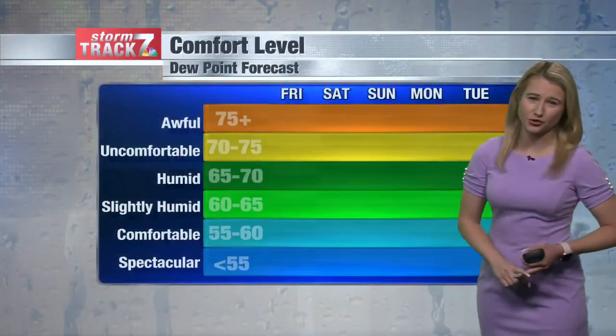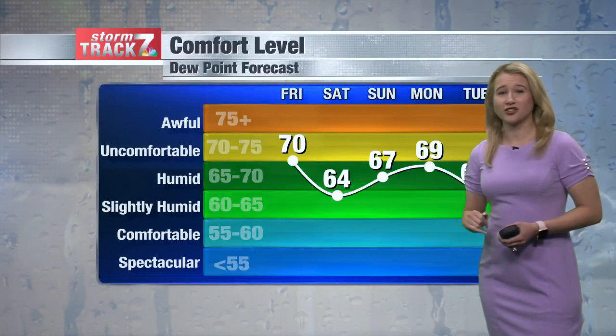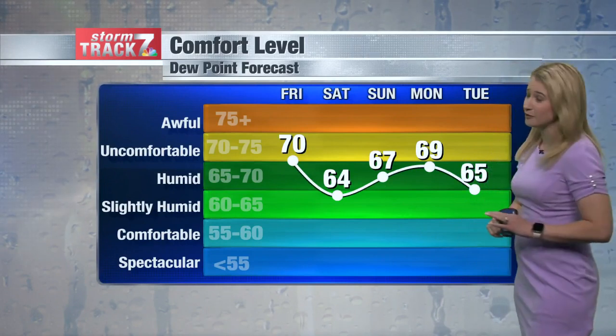Once this rain clears out, high pressure settles in. The high pressure really doesn't move all too much — that's Saturday and even through Sunday as well. However, we do watch this low pressure system to the north, and it's going to try to ride the ridge, bringing a cold front through the viewing area Sunday into Monday, potentially giving us an isolated chance of a shower or storm. Tomorrow is actually going to be the best day in terms of humidity, where dew points fall down to the mid-sixties, feeling a lot nicer than it has been over the past week.